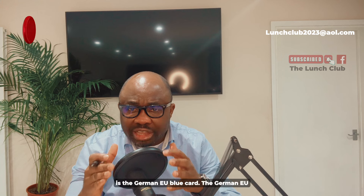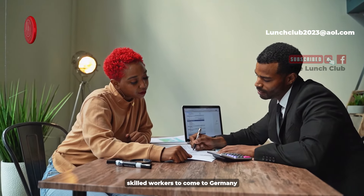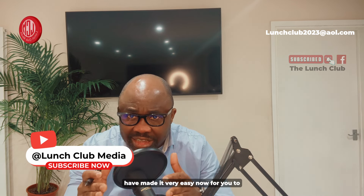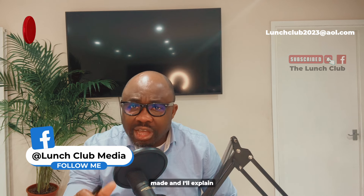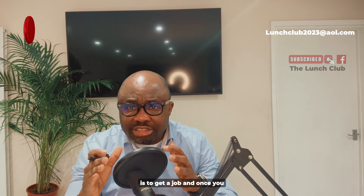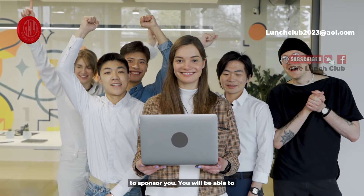You're probably asking: what is the German EU blue card? The German EU blue card is designed for skilled workers to come to Germany with a pathway to permanent residency. The German government has made it very easy now for you to move to Germany with your family. The key to this is to get a job — and once you get a job, you do not need your employer to sponsor you. You will be able to sponsor yourself.